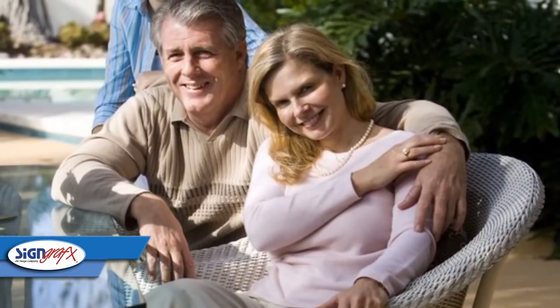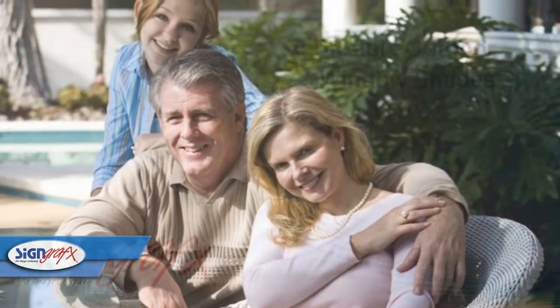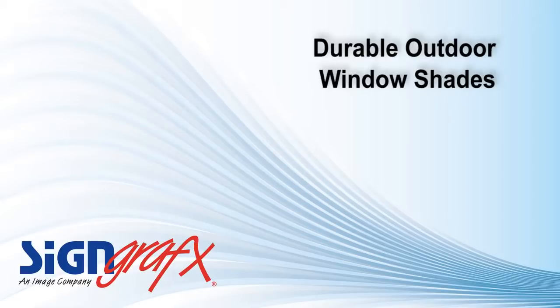Having this barrier in between the sun and your house will also lower your cooling bills in those summer months. So not only will these outdoor shades enhance your enjoyment of your patio, but it will also save you money in the long run.